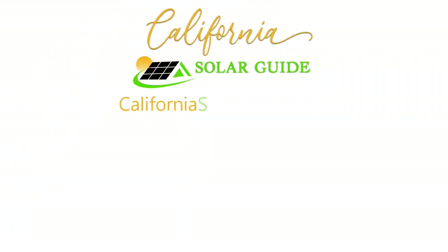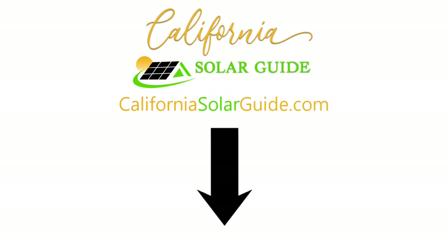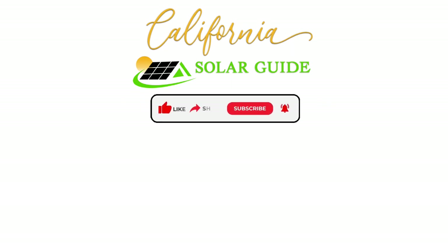To learn more about solar, visit CaliforniaSolarGuide.com. And please be sure to like, share, subscribe, and hit the bell.